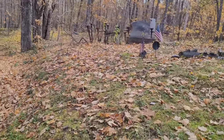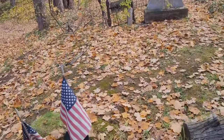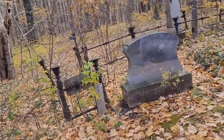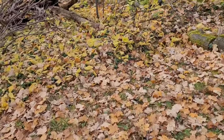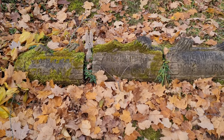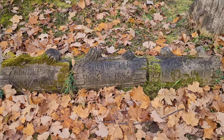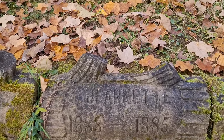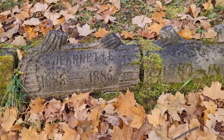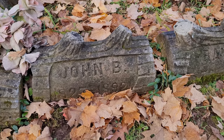Oh, neat! Aren't these neat — these are headstones but they were cut in log shape. Very neat, very very neat.